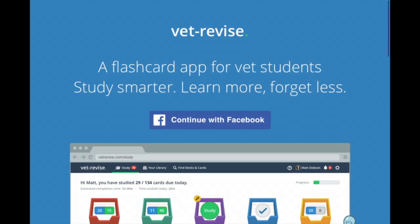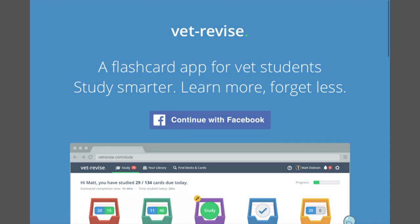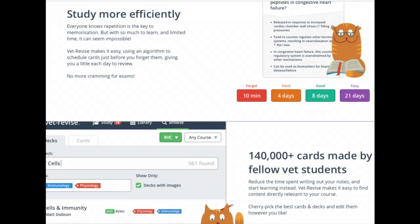If you're a fan of using flashcards when studying, you've probably already heard of Quizlet, but VetRevise is a flashcard website specifically designed for veterinary students. VetRevise has a built-in spaced repetition algorithm to help you learn information without the need to cram before the exam. You can also view flashcards that other vet students have made if you don't have the time to make them yourself.